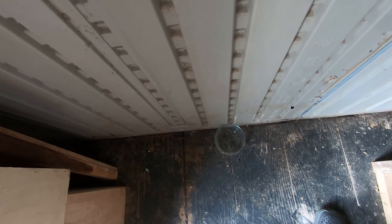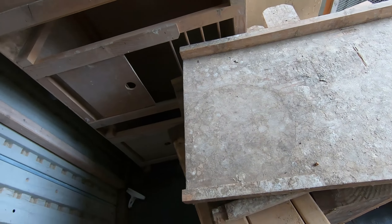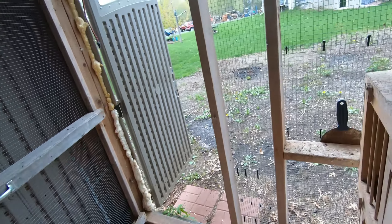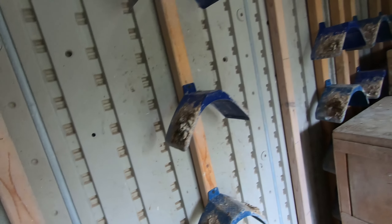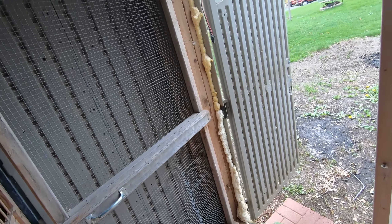I did put a bunch of mouse poison in here and it's all gone, so there's just a little stink — not sure if there are dead mice in here or not. I'm probably going to take everything out and rearrange it all like it was before. This Sunday I'm probably going to run to my buddy's house and grab some birds to throw in here.